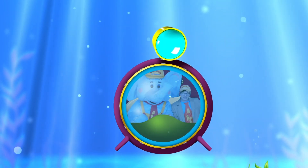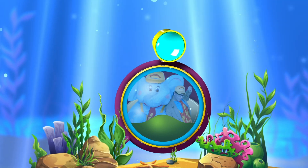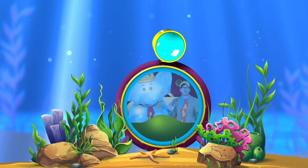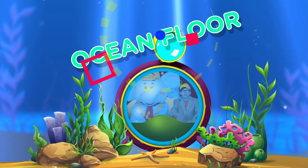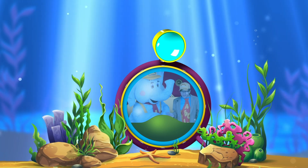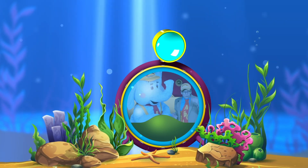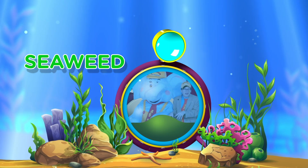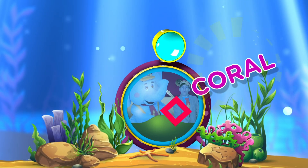Deeper and deeper until... wow! I think we've reached the bottom! And you know what? That is called the ocean floor, and we can find all sorts of things down here. Like, let's see — oh, I see some seaweed, and oh, there's coral!